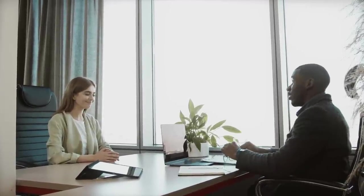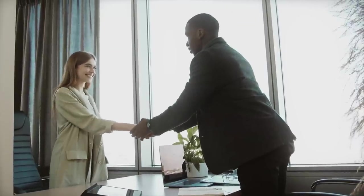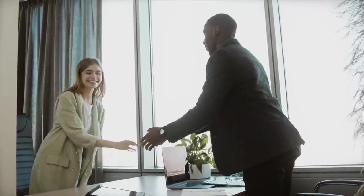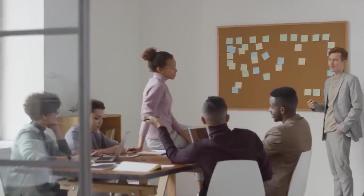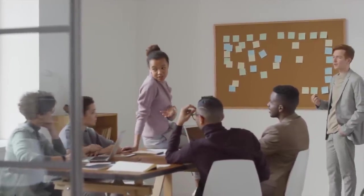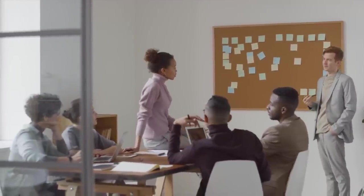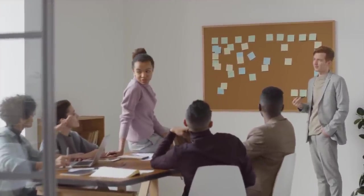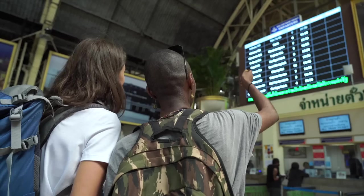You can move to Canada on a work visa without having to apply for jobs. Moving to Canada on a work visa is a fantastic opportunity, but it can sometimes be challenging to find a job before arriving. Luckily, there's an alternative path that can make your journey easier. In this video, I'm going to be showing you how you can actually move to Canada on a work visa without applying for one job.